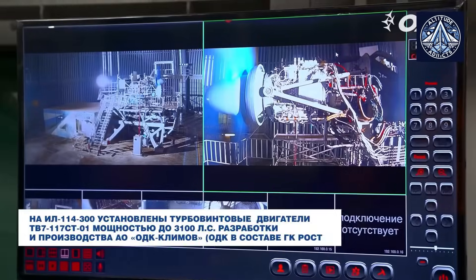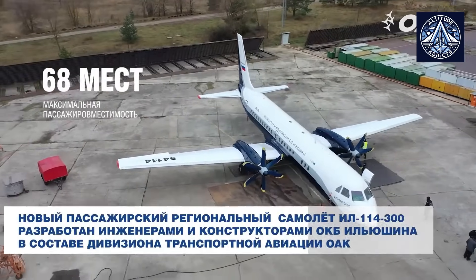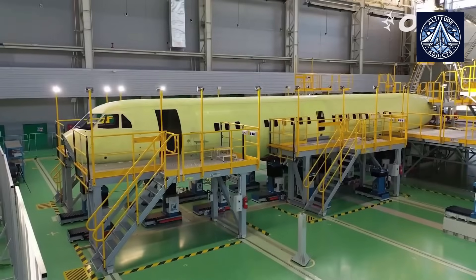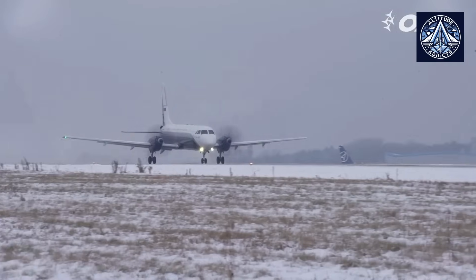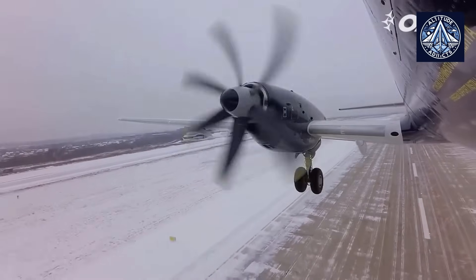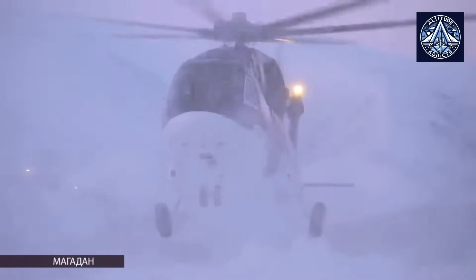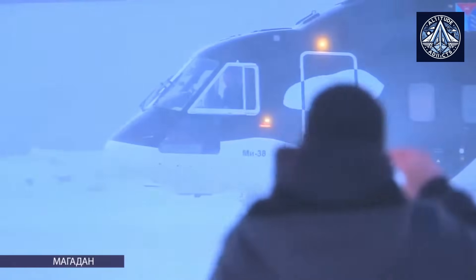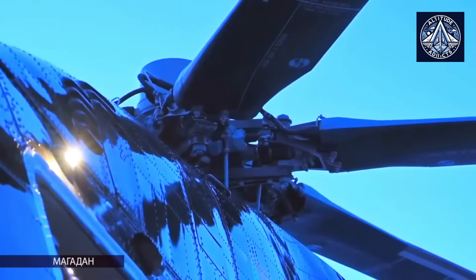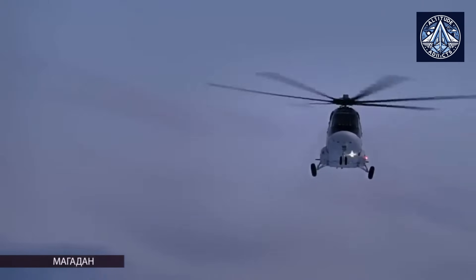Similar to the Russian engines, these Western engines aim to optimize fuel efficiency and durability in regional and utility aviation. The Safran Ardiden 3G turboshaft engine is a close equivalent to the V and VM variants in rotary-wing platforms, powering helicopters such as the HAL Dhruv and Airbus Helicopters H175 with comparable fuel efficiency and power output. Another significant Western equivalent is the General Electric T-700 engine family, used to power military helicopters such as the Sikorsky UH-60 Black Hawk and Boeing AH-64 Apache, similar in role to the VK variant designed for military helicopters like the Mi-28 and Ka-50/Ka-52.